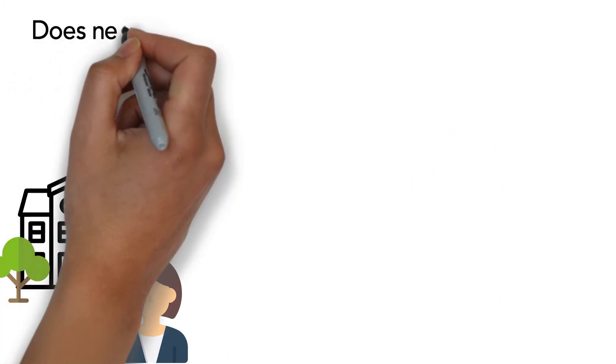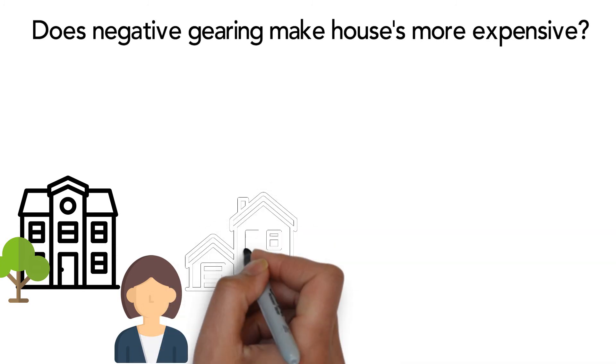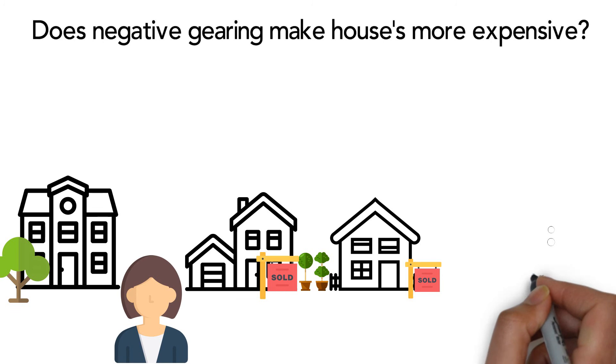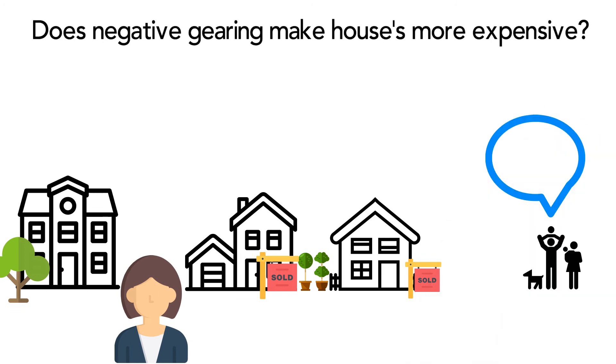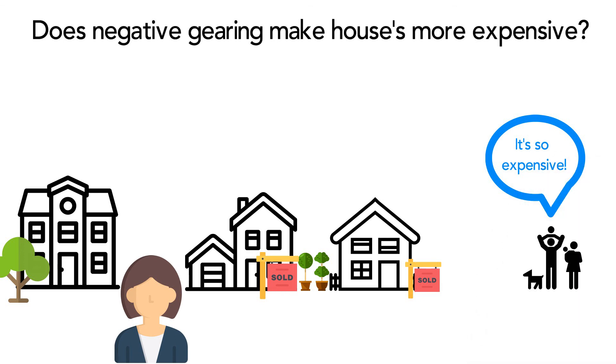Does negative gearing make houses more expensive? Because negative gearing is often so effective, people can buy multiple investment properties and keep their tax very low. This has led many people and some experts to believe that negative gearing is one of the reasons Australian house prices have risen so quickly.